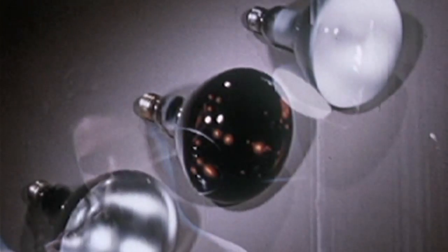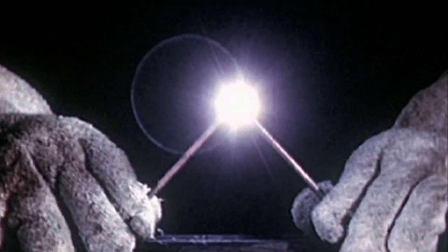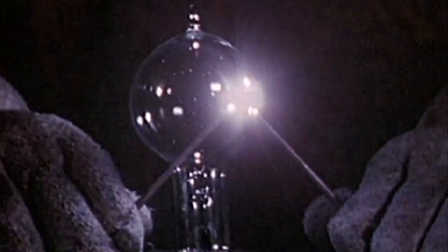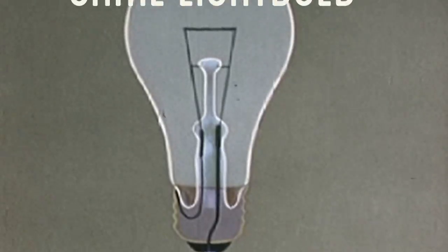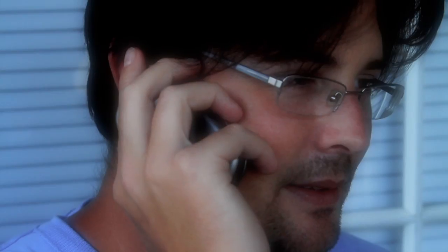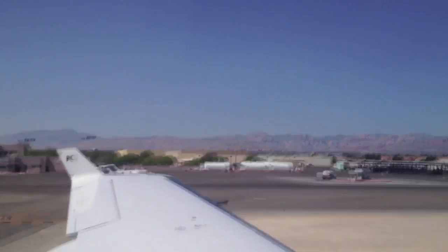But you knew that. What you may not know is the light bulb we have in our homes has barely changed since Edison jammed a filament between two carbon rods. That's right, same light bulb. We went to the moon — same light bulb. Personal computer in our pocket — same light bulb. Electric cars, personal aircraft, green screens, solar panels. You get the picture.